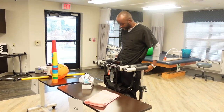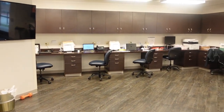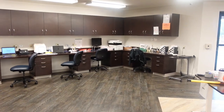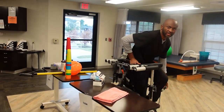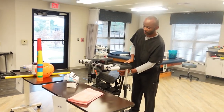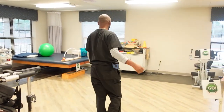Right over there we normally do our documentation. You can see the computers there. When we see the patient, we have to document what we do with the patient — the patient's progress, the patient's medication — we document all of that into the computer.